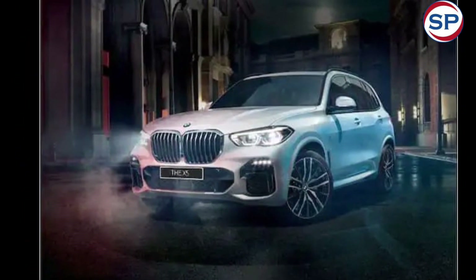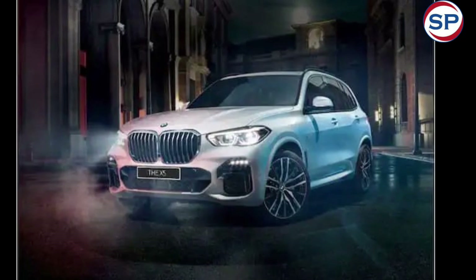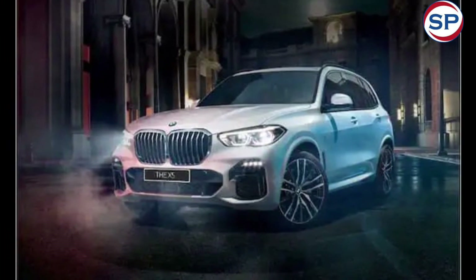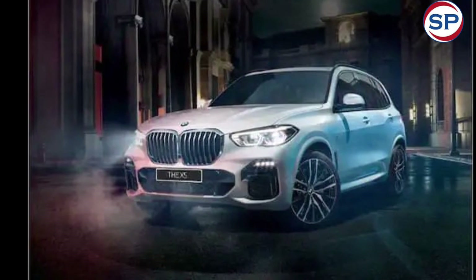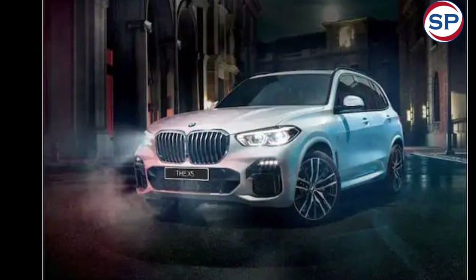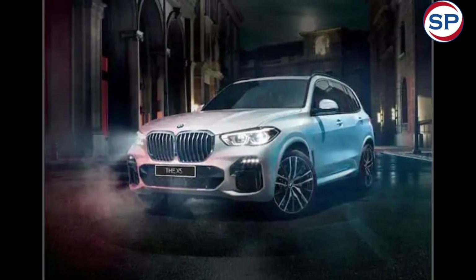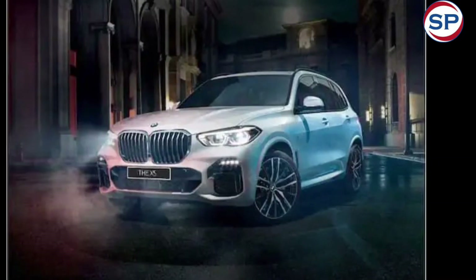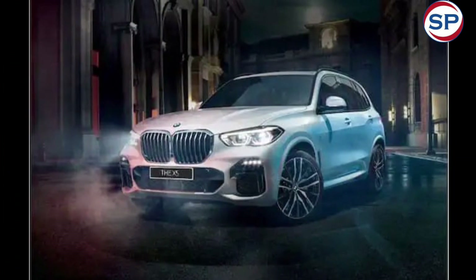The xDrive 30d variant gets a 3.0-litre straight-six diesel engine that generates 286 horsepower and 650 Nm of torque. Both engines are mated to an 8-speed automatic gearbox along with an electric motor that outputs 12 hp and 200 Nm. The petrol engine can do 0-100 km/h in just 5.4 seconds.